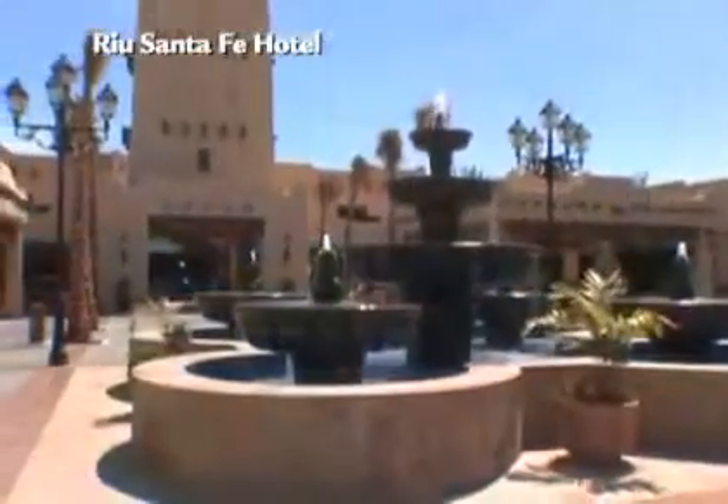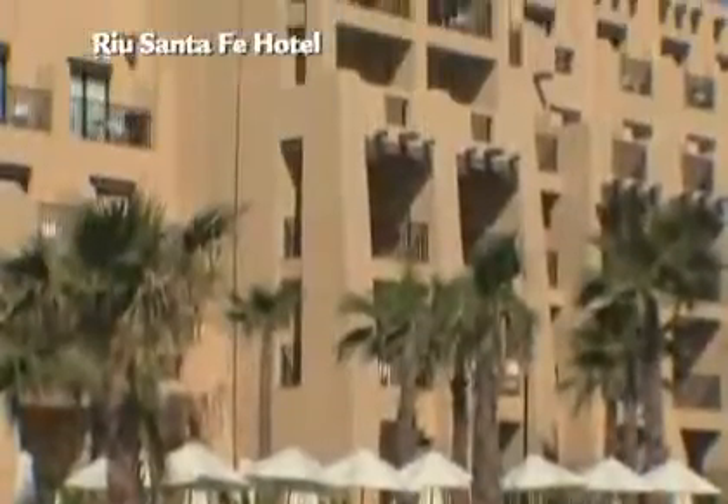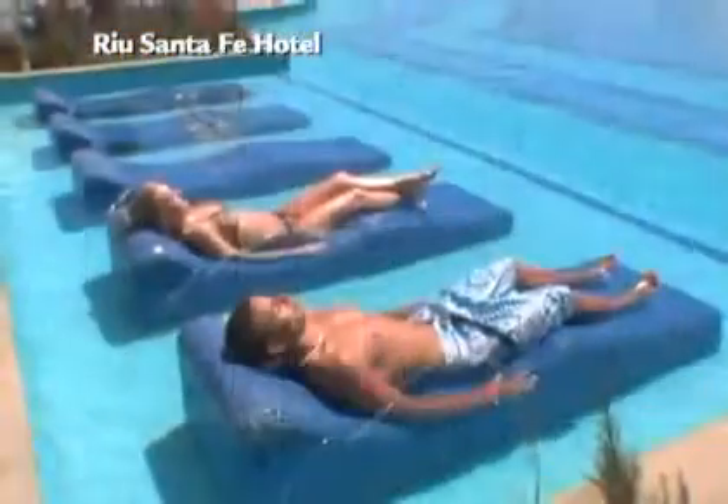Located right next door to the Rio Palace Cabo San Lucas is one of the group's hottest new properties, the beachfront Rio Santa Fe. This phenomenal all-inclusive resort boasts all the great amenities you'd expect from a Rio resort, has a very stylish Santa Fe look, and is a true tropical paradise.